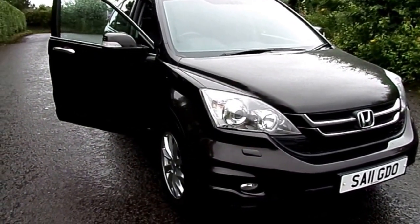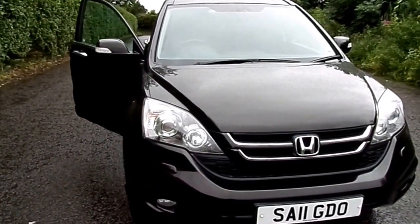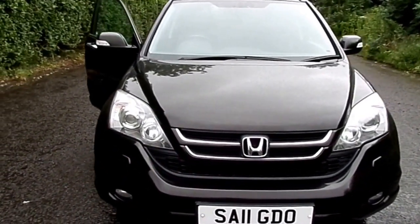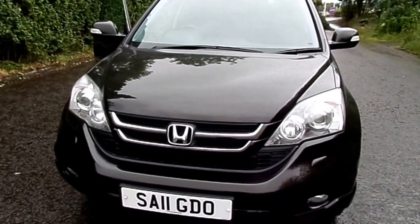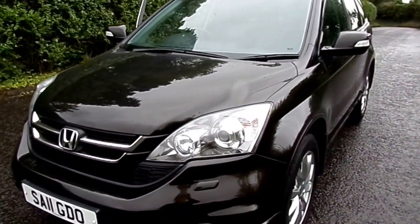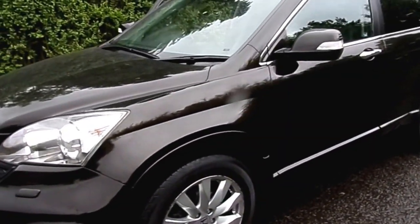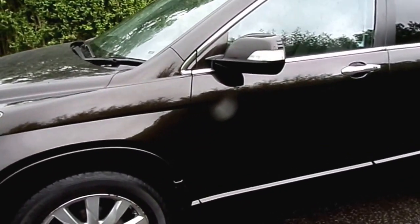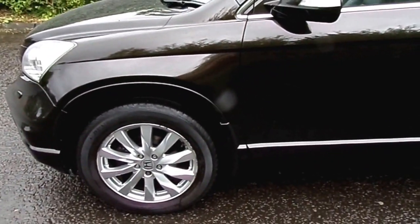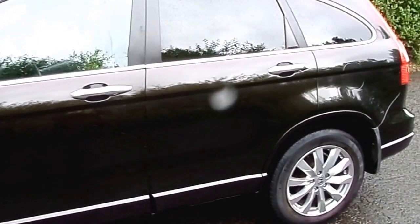Currently available at Phoenix Honda Stirling, we have this 11-plate Honda CR-V 2.2 diesel EX automatic in deep bronze metallic paint. First registered on the 28th of March 2011, this top specification CR-V has carried out a very low mileage of only 27,901 miles.